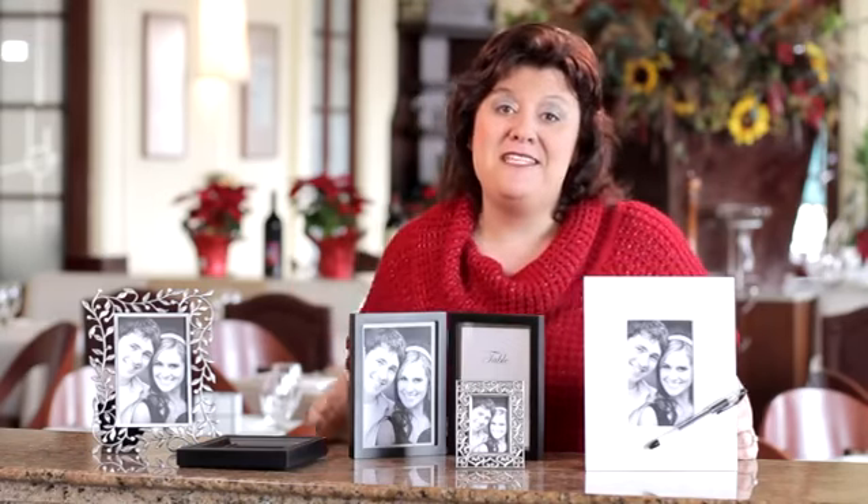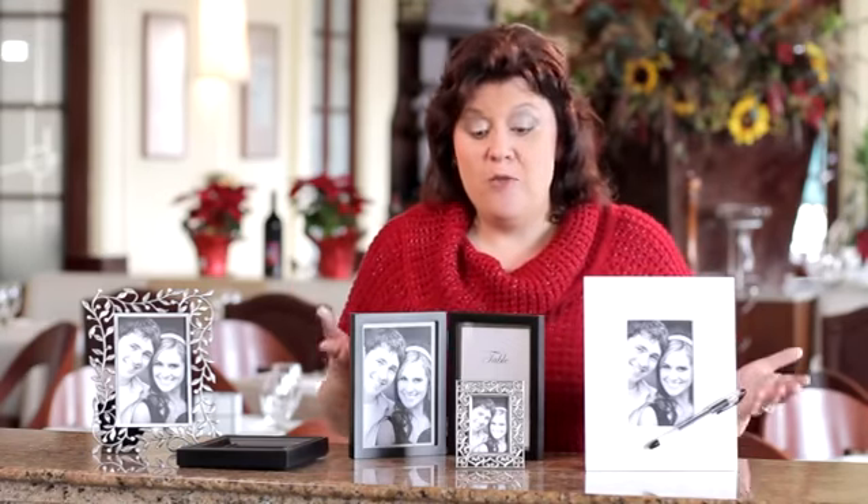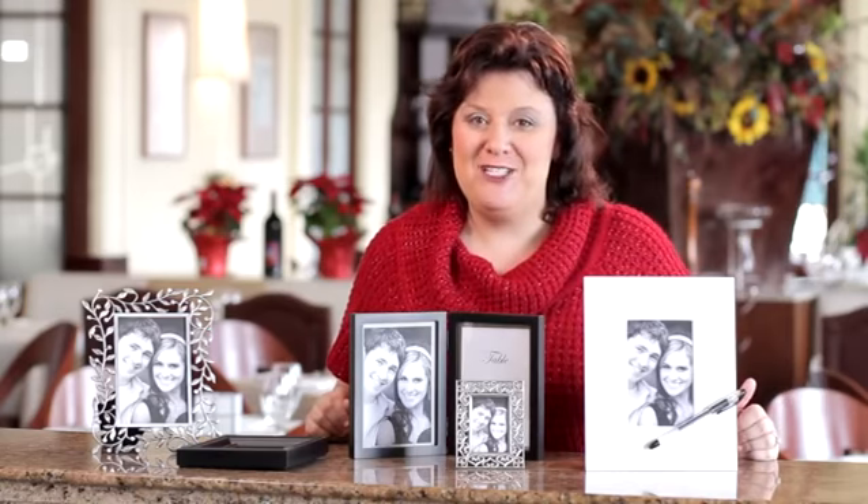You can also take a little frame and have it as a keepsake favor for your guests. When you display it at the wedding, just have your photo inserted into it.